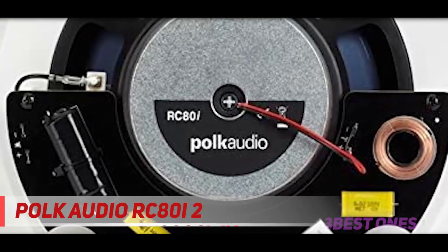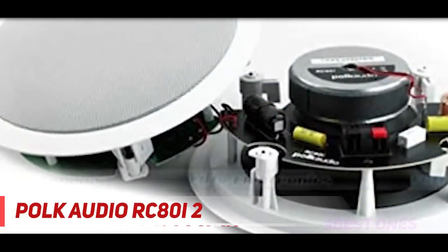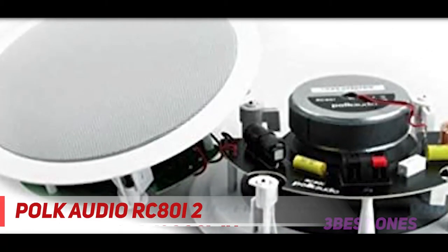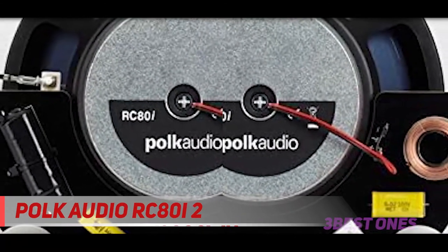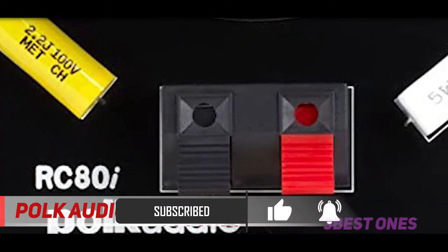And number one on this list is the Polk Audio RC80i. Polk Audio has invested a lot in in-ceiling speakers with fantastic results. One of their most popular models, the Polk Audio RC80i, is a pair of two-way speakers featuring a large 8-inch woofer and one metallic soft dome tweeter, giving them a wide frequency response of 50 to 20,000 hertz. They deliver excellent sound performance with emphasis on detail.